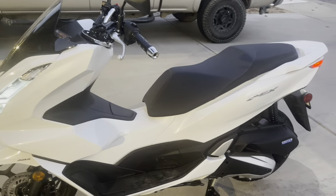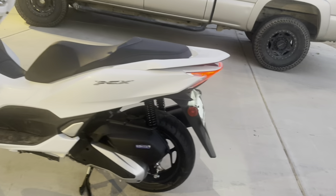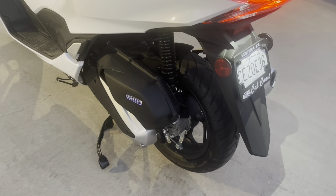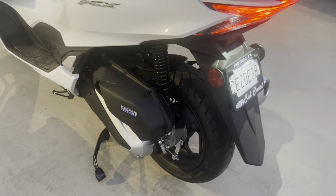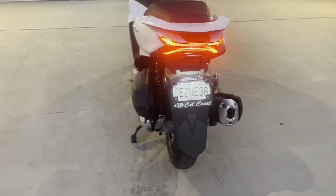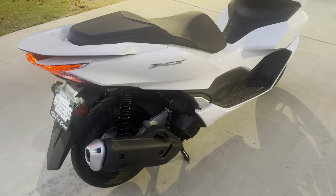I looked at the ADV, and some people said that the shocks on this are not as good as the shocks on the ADV. While I would probably agree with that, these are certainly more than adequate for all the around-town riding that I do. I do not plan on ever going off road — I'm just scooting around town. This is now going to be my main form of transportation to get to and from work.